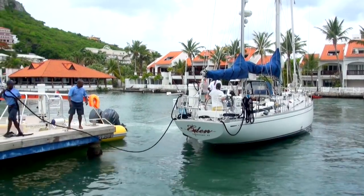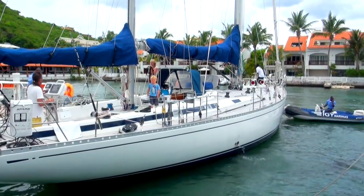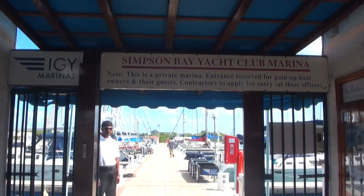The staff here are fantastic, especially during docking procedures and departure procedures. Security in the marina is very good on top of that — 24 hours a day, 7 days a week.